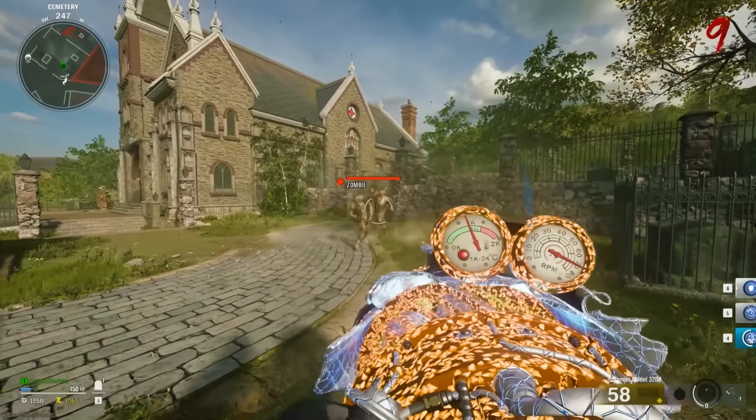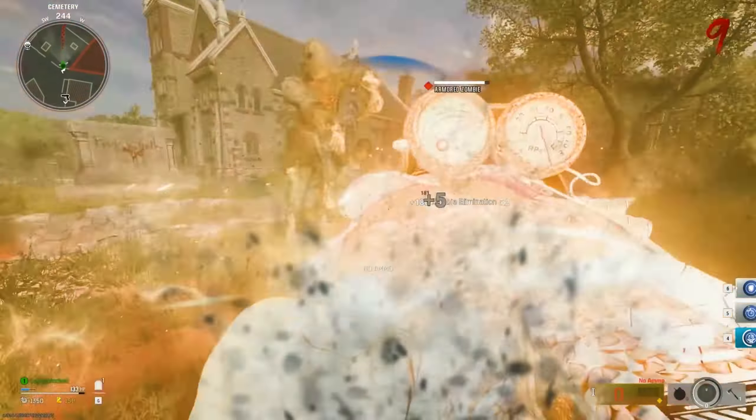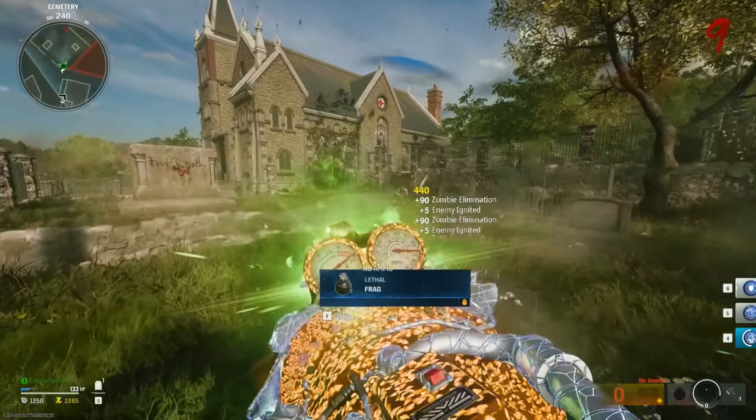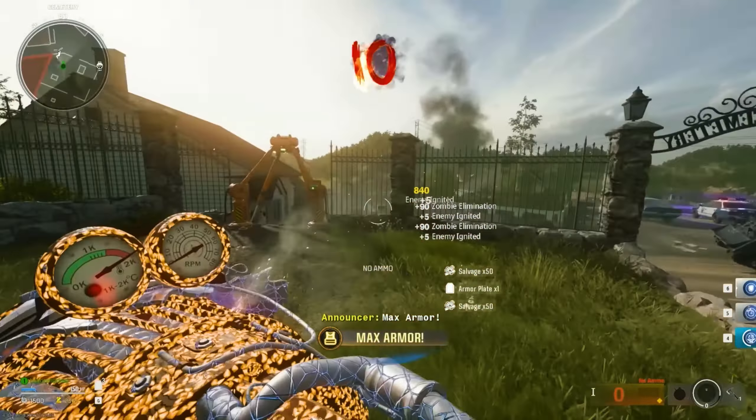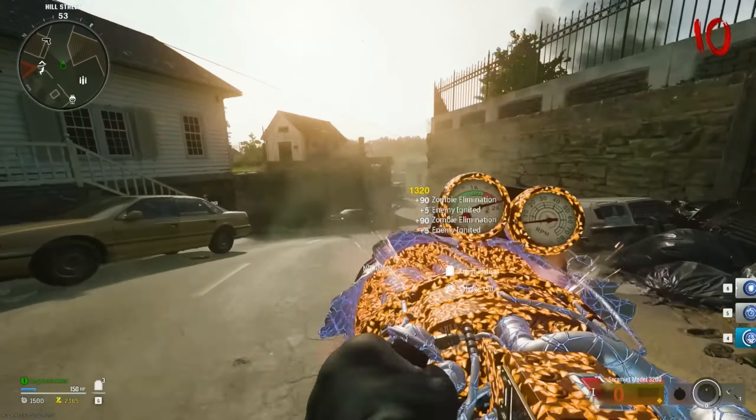Speaking of DLC content, I believe there is something that Treyarch could do that could change Black Ops 6 Zombies and Round-Based Zombies moving forward forever, and they actually want our feedback about it. If you want to see what I'm talking about, be sure to check out this video, and stay beautiful.